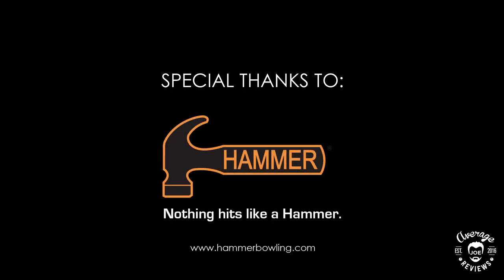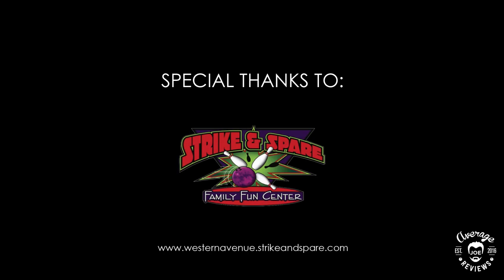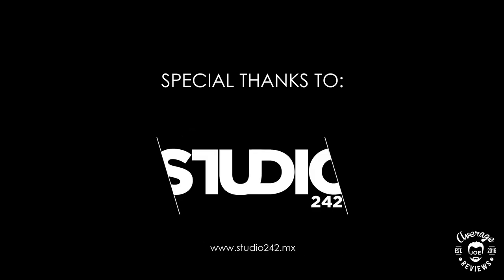Special thanks to Hammer Bowling, McCorvey's Bowling World, Western Avenue Strike and Spare, and Studio 242.